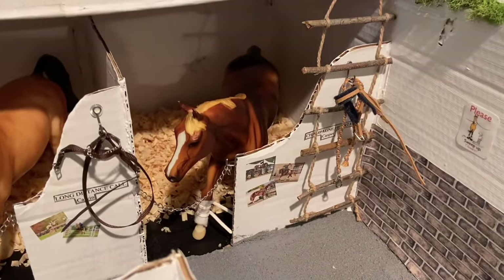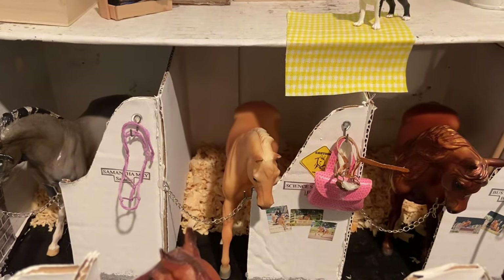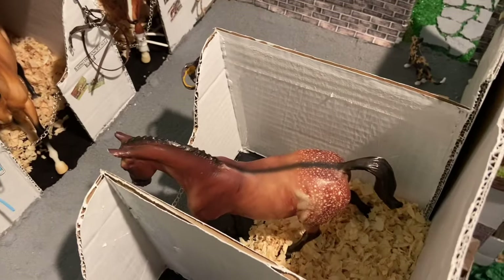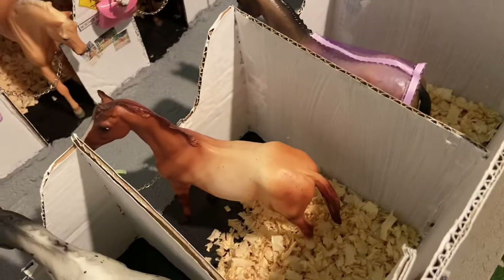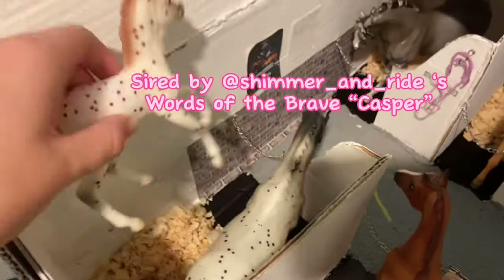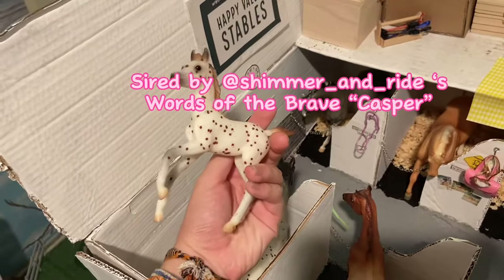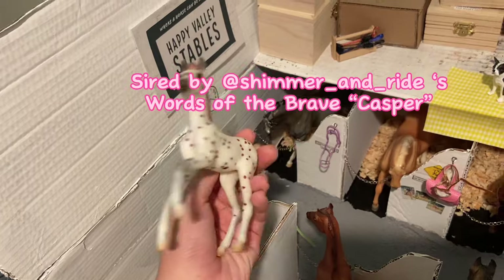Okay, this is Champagne Heartache aka Casper, Long Distance Call aka Calvin, Busy Winning aka Bingo, Science Saves the Day aka Einstein, Samantha May aka Sammy, and then here is Scrambled Pancakes aka Bug, Lavender Dreams aka Lilac, Starlight aka Star, and Delilah O'Lilah aka Lila. And then here's her foal — I don't believe her foal has a name but they are sired by a horse on here, and I will put their Instagram account on the screen.